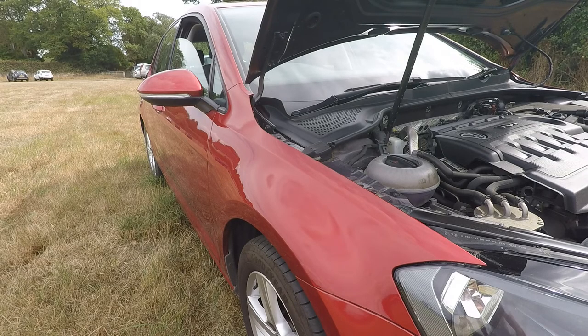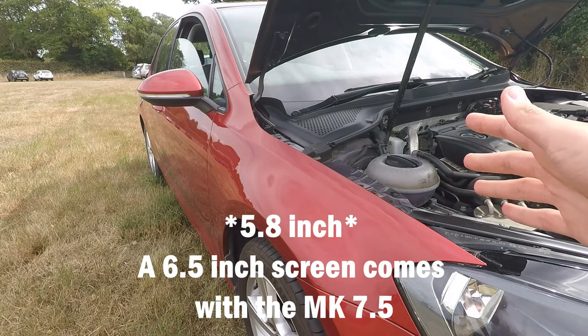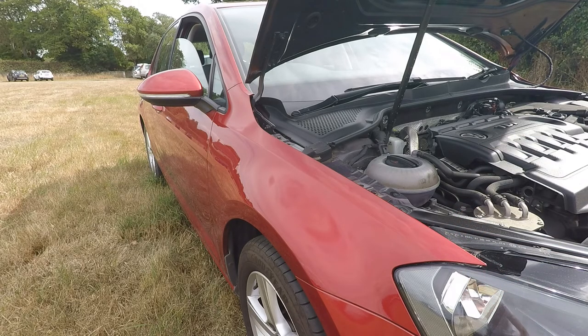The trim range kicks off with the S model, which gets basic things such as air conditioning, Bluetooth and a 6.5 inch screen. As you move up the range you get more bits and pieces such as climate control, satellite navigation and these smart looking wheels, as well as front and rear parking sensors. That goes through SE, SEL, SEL Nav and Match Edition like this car, and then you can go for the sporty GTI, GTD and GTE variants.